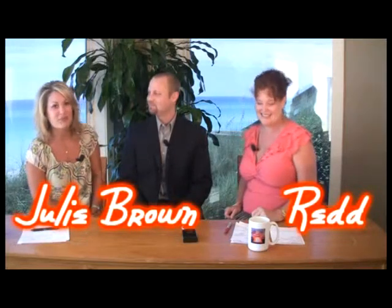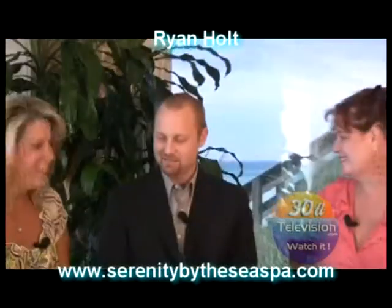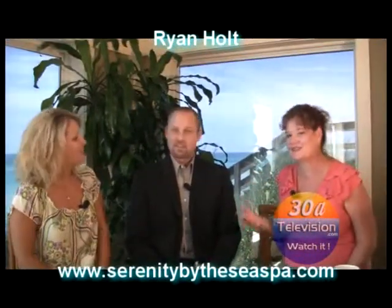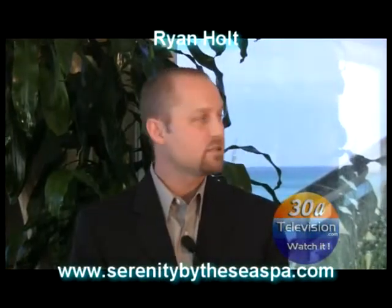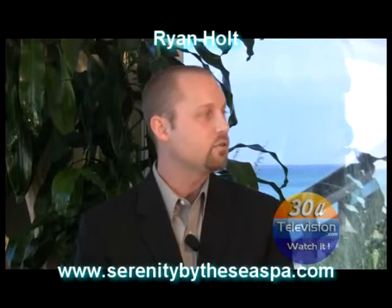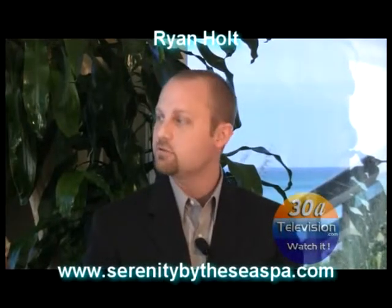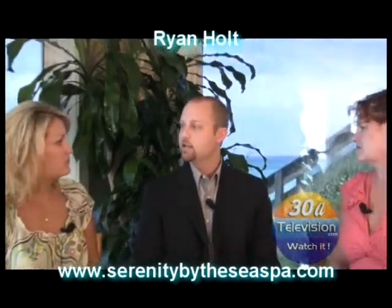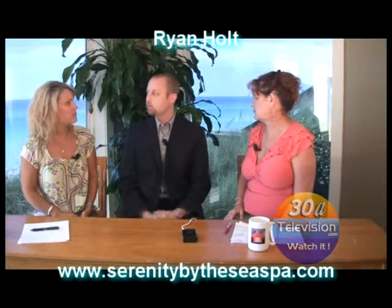Good afternoon and welcome to Good Morning 30A. I'm Julie Brown, and I'm Red Bizarre. We are joined with Ryan Holt, the spa director for Serenity by the Sea Spa. Welcome back. We're going to start easy — tell us about your beautiful spa. We've got a lot going on. We're located inside the Hilton on the Sandestin Resort on the beach side, and we've been open since 2001. One of our biggest things is we like to say that we're one of the only full-service spa salons and fitness centers in the area. We do everything from massages to facials to body treatments, hair and nails. We're really trying to push a lot of services to our locals so that they know they're appreciated.